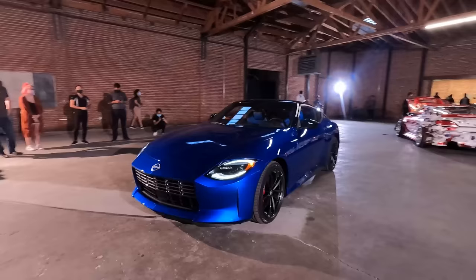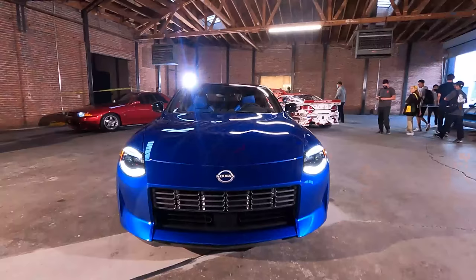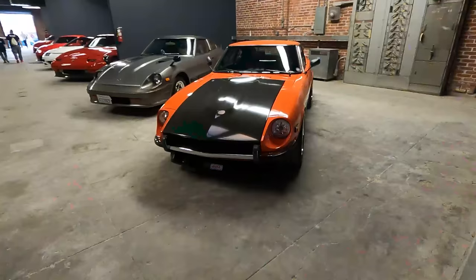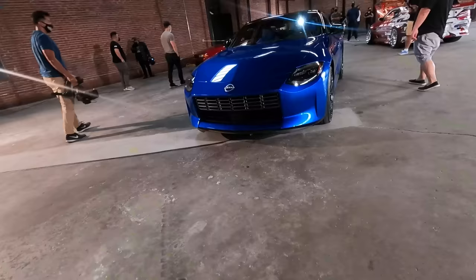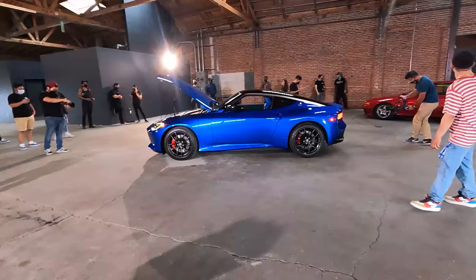Now let's take a look at the headlights — these are really, really cool. When you get a close look at them they're super bright HIDs, but they've got a little bit of a design on the inside where the running lights kind of outline the headlight. I really like the way this looks. When you saw the 240Z earlier, it just had those big round eyeballs — this still kind of harkens back to that but with a new modern twist.